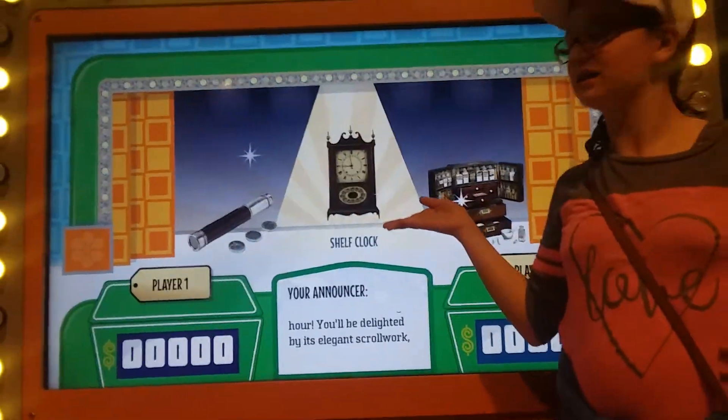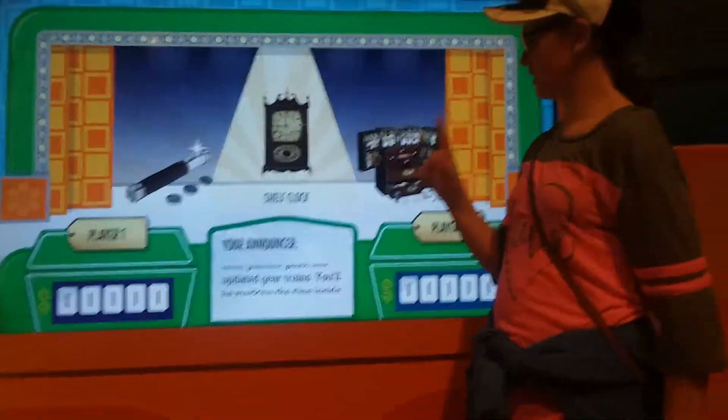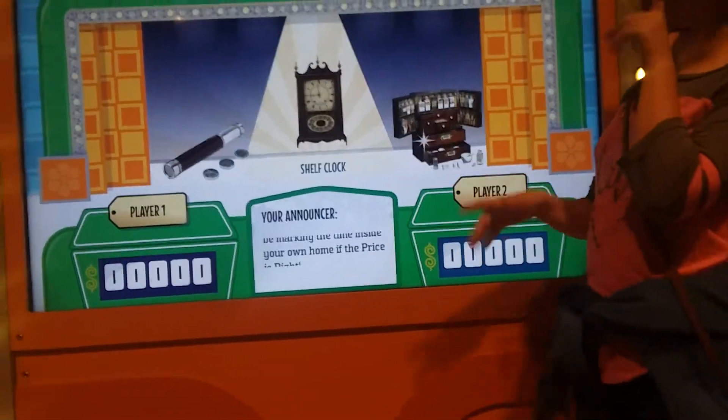You'll be delighted by its elegant stalwart, graceful feet, exquisite back-painted glass, and updated gear trains. You'll be marking the time inside your own home if the price is right.